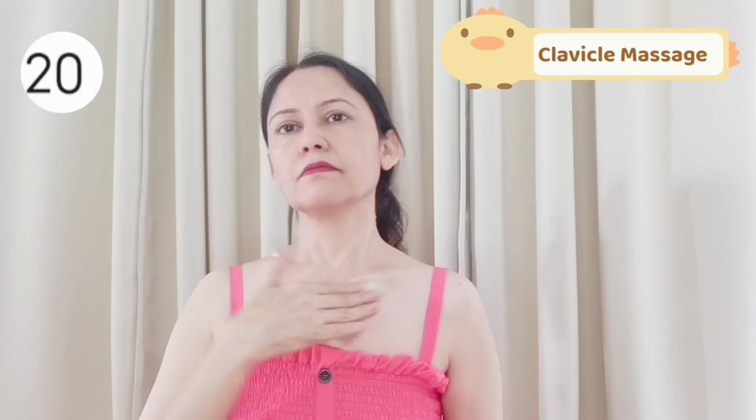Now massage your clavicle — massage the upper side and down side also. By massaging here, you can release the tension of the front neck muscle.